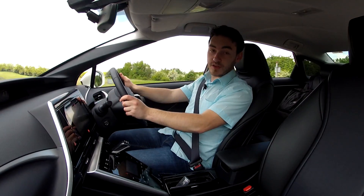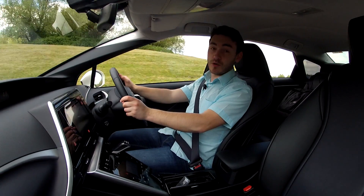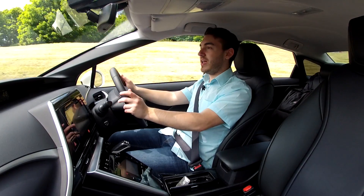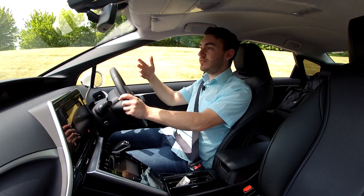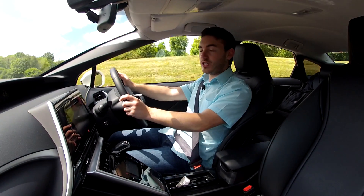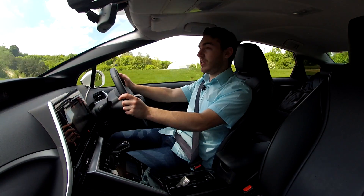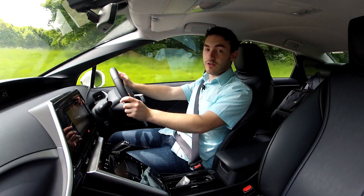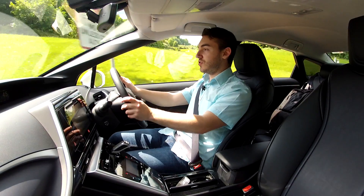Welcome to the future — or in fact, that's what Mirai means in Japanese. This is the Toyota Mirai and it is the first series production hydrogen car. We're getting quite an early look here, one of the first cars in the country, to give you a little rundown on what this car is actually like to drive.